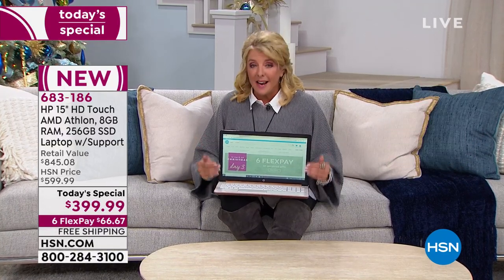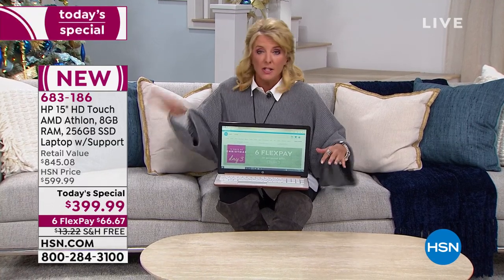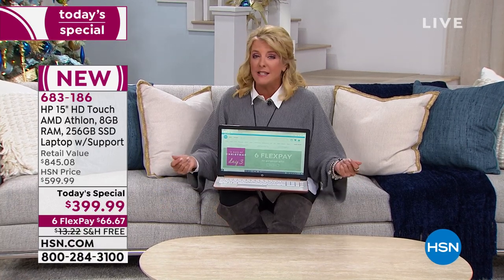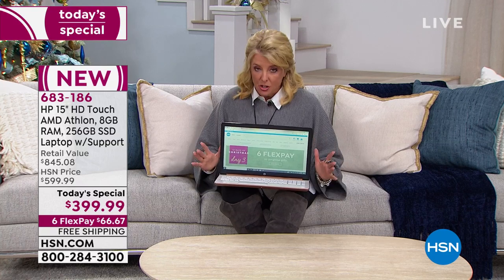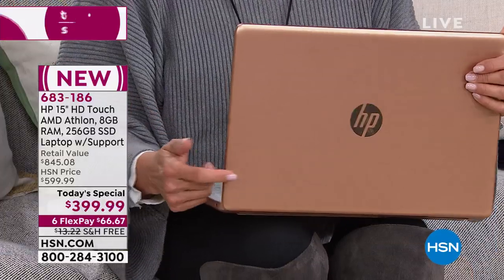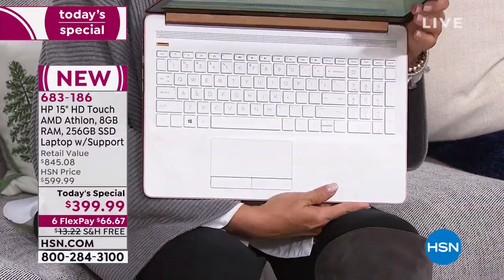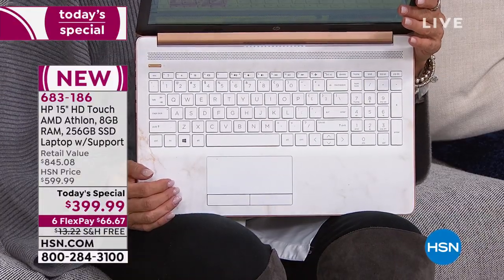The only key is this is the second-to-last airing. At midnight, the price goes up a whopping $200. You lose the six flex pay. So the deal you're seeing right now will dramatically change if you decide to wait. Always say: if you know you need it, you're going to get it as a gift, or you're sick and tired of all the fingerprints all over your desktop — this is the moment.